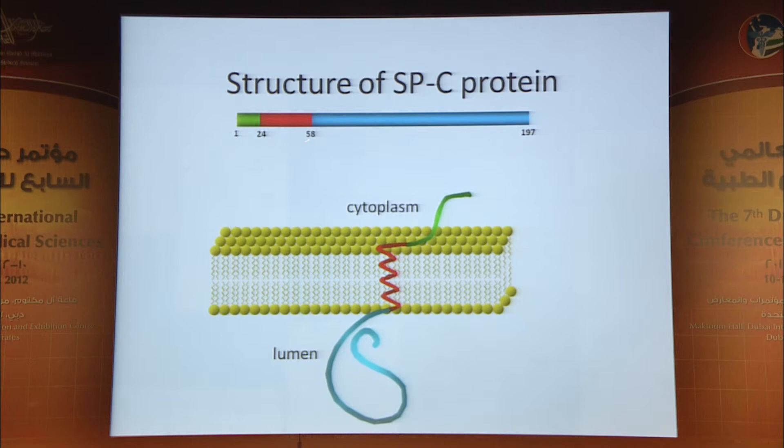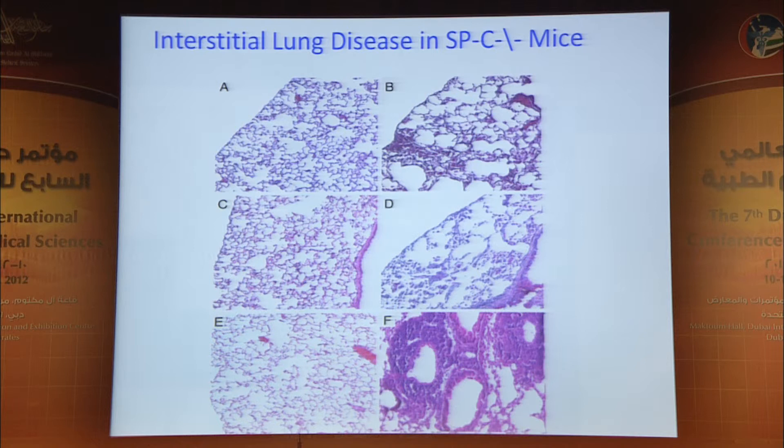Around the same time, we identified surfactant protein C, cloned the gene, and identified the processing of the protein, which inserts into the lipids, disrupting the packing and allowing them to move rapidly — making it one of the major components in surfactant. To understand what surfactant protein C did, we made gene knockout mice. These knockout mice developed emphysema, interstitial inflammation, and ultimately fibrosis and severe interstitial lung disease, looking in some ways like idiopathic pulmonary fibrosis.